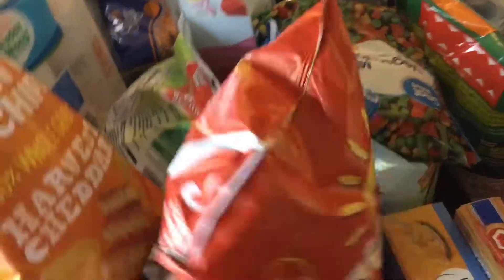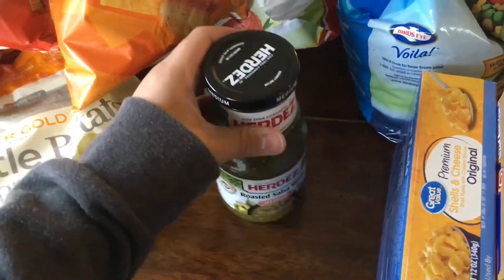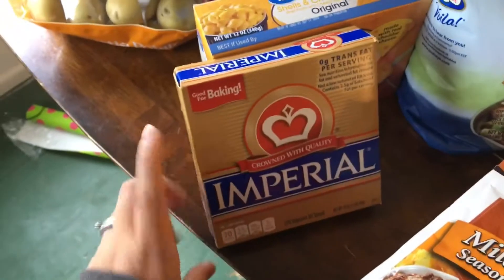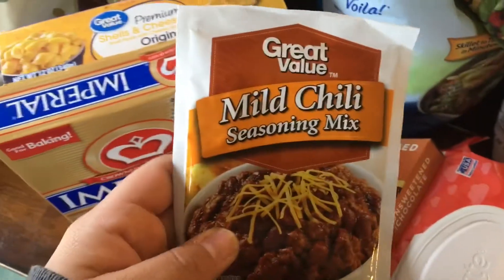I got an eight-ounce bag of pistachios, and for lunches I picked up some harvest cheddar Sun Chips and some garden salsa Sun Chips. Over here I also have some roasted green salsa.